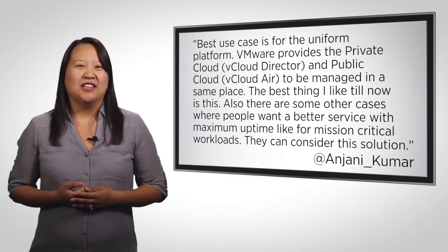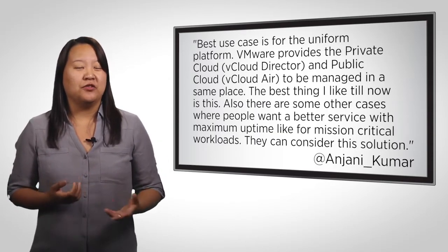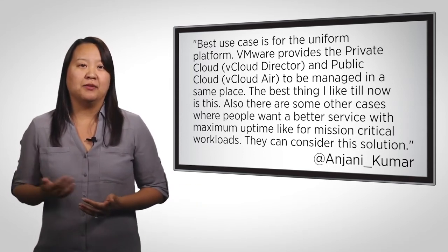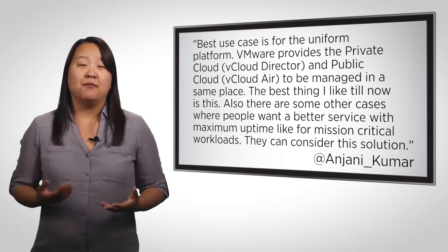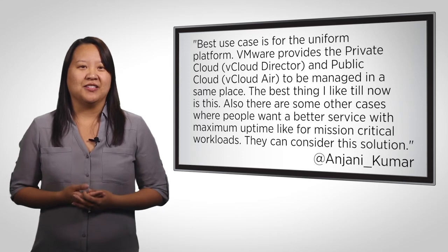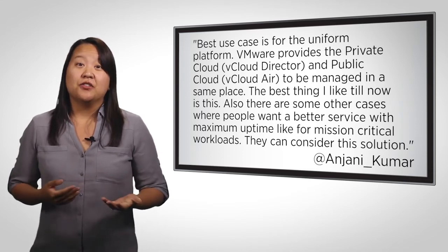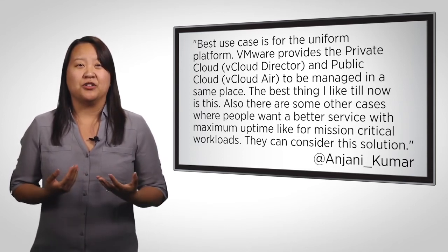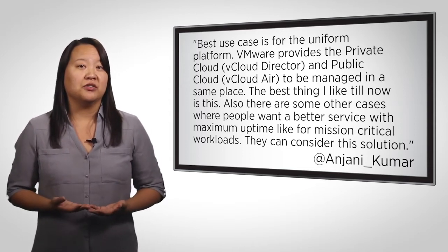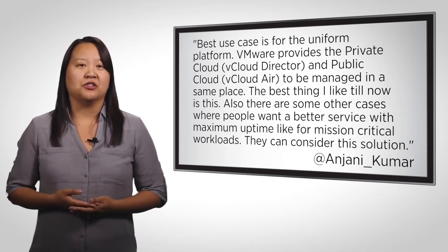Anjani added, the best use case is for the uniform platform. VMware provides both the private cloud with vCloud Director and public cloud through vCloud Air to be managed in the same place. That's the best thing I like about this. Also, there are some other cases where people want a better service with maximum uptime for mission-critical workloads. They can consider this for their solution.